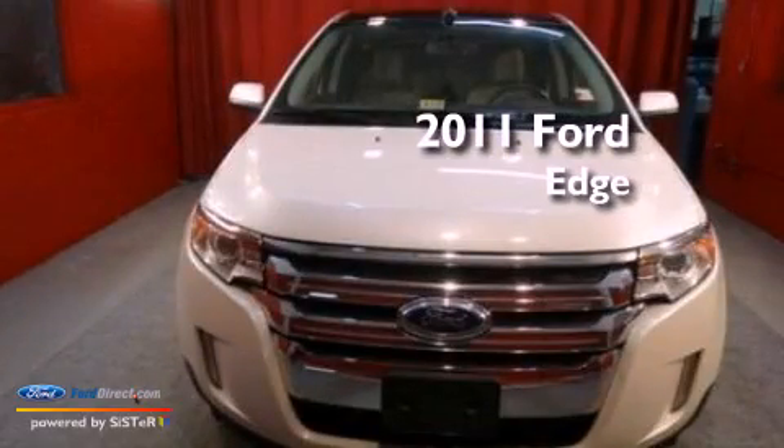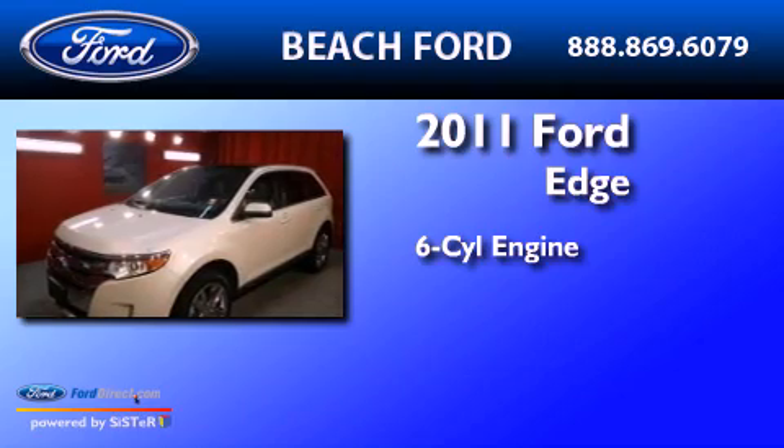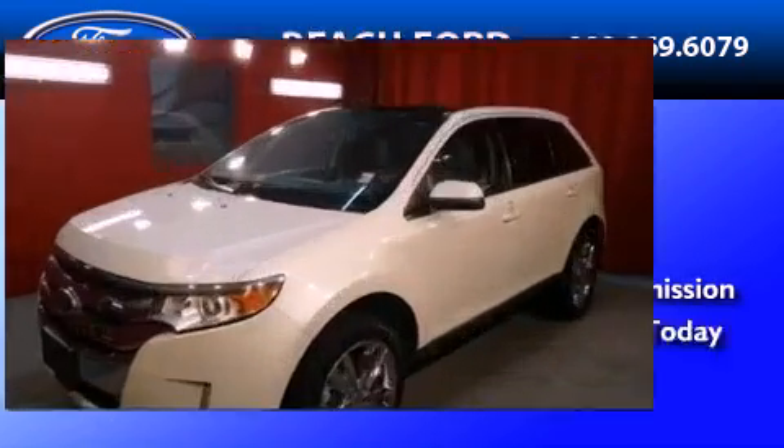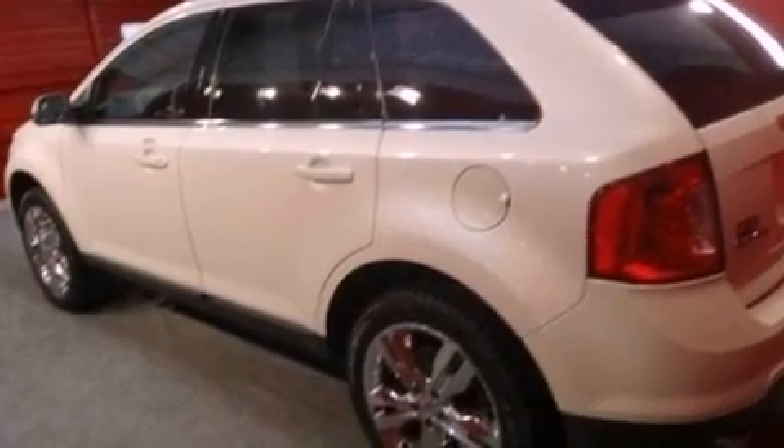This is a 2011 Ford Edge. It features a six-cylinder engine and an automatic transmission. Its top features include a navigation system and a rear-view camera.